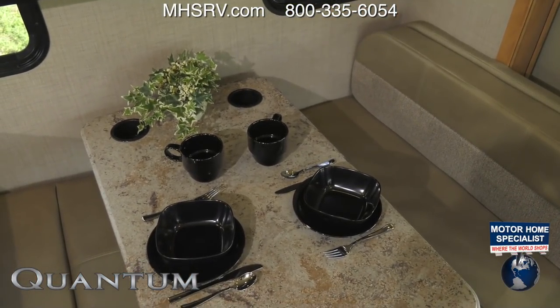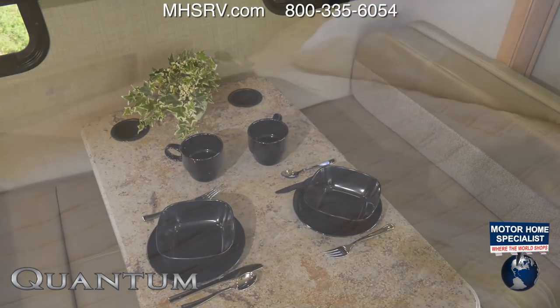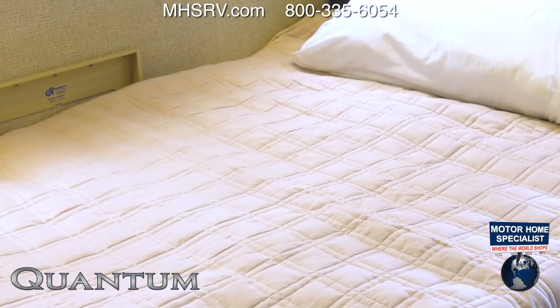While we're talking about comfortable places to sleep, the booth dinette does double duty — as a table for four, and with a quick flip of a lever you have another place to sleep.